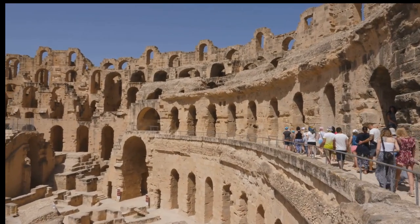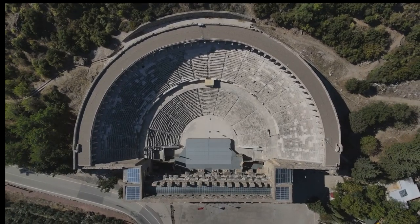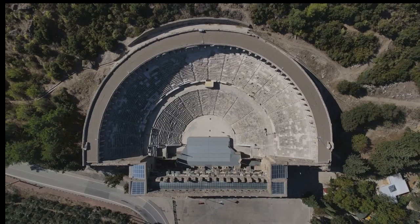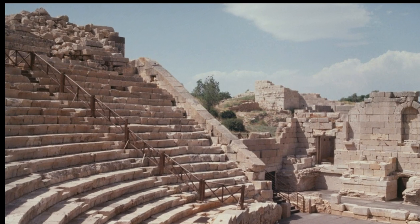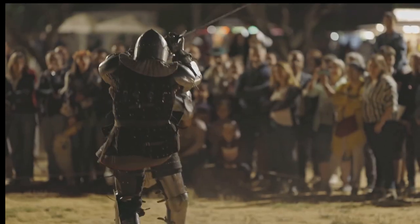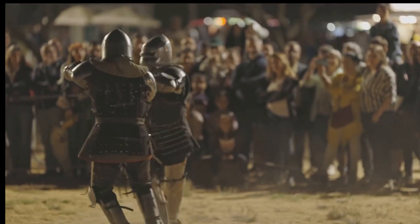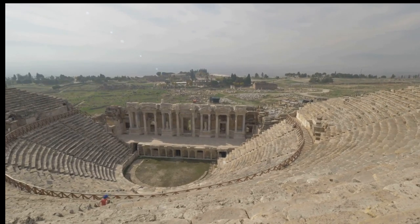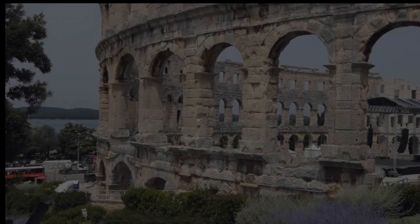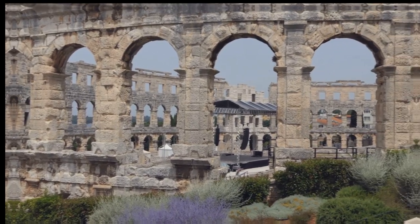This colossal structure, crafted from golden stone, is a breathtaking reminder of the Roman Empire's reach and grandeur. For centuries it has stood sentinel over the North African plains, a silent witness to the ebb and flow of history. The amphitheater is remarkably well-preserved. Its massive, honey-colored stones, baked by the sun, seem to whisper tales of a glorious past. Visions of roaring crowds, gladiatorial combat, and the thrill of the chase linger in the air. This is a place where history is tangible, where you can almost hear the echoes of the past.